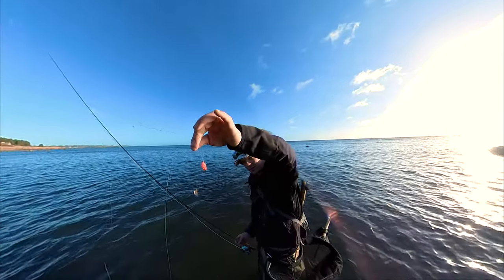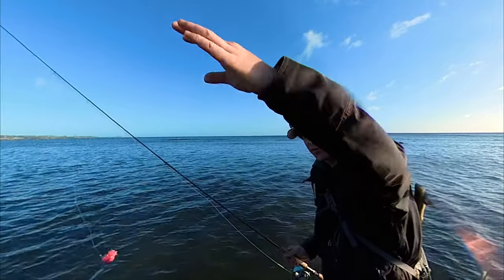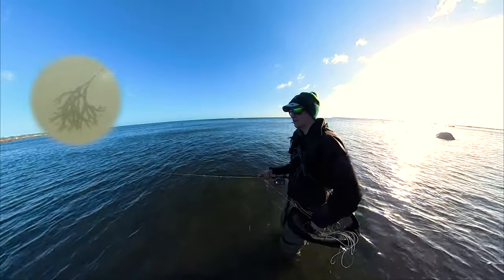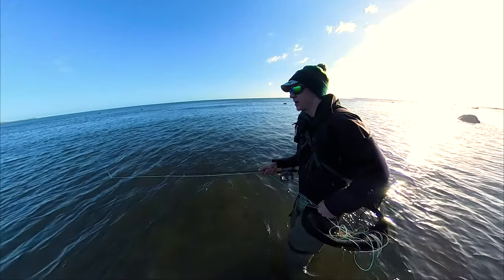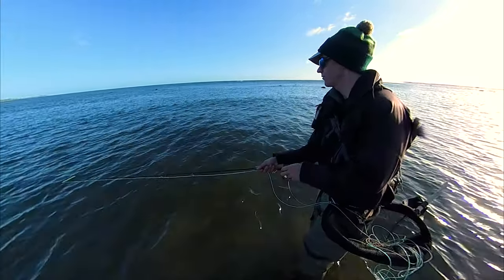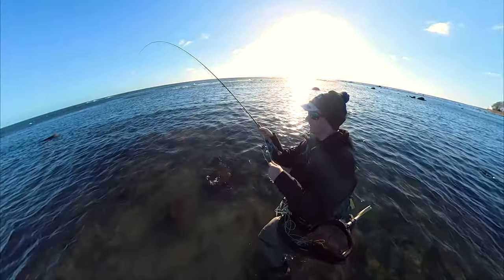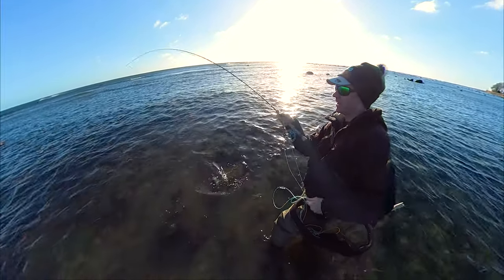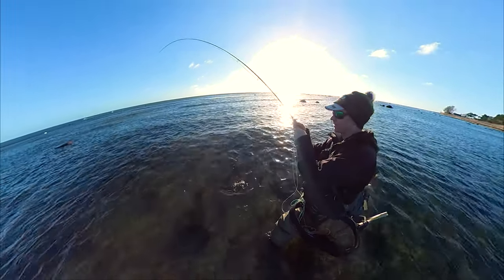Now I'll be fishing these two flies: a natural foam Gammarus and a very super pink Gammarus. If they go up and look at the pink thing and think that's not food, then maybe they will eat the brown, more natural colored one. And since I'm using two Gammarus I might do a more smooth retrieve, more suited for a Gammarus pattern. That was really unexpected — I was just walking towards the underwater camera, flicking my line a little bit, and I must have landed just in front of the face of this fish. It took the pink thing.